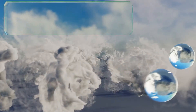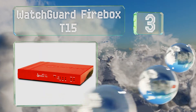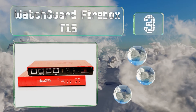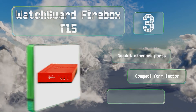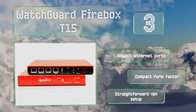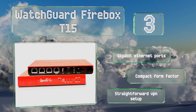Nearing the top of our list at number 3, small businesses might appreciate the WatchGuard Firebox T15 due to its powerful security features and moderate price. And while it works great without any kind of subscription, it is especially effective when paired with the company's ongoing services. It's equipped with gigabit ethernet ports and a compact form factor and offers a straightforward VPN setup.